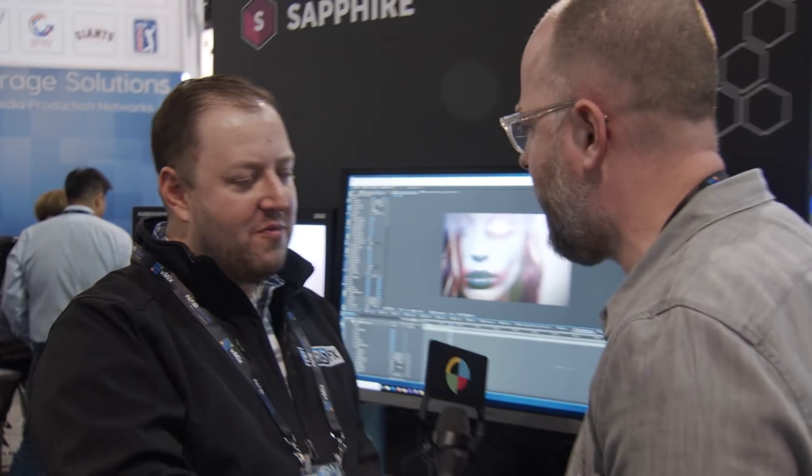Brian, thank you so much for taking the time, I really appreciate it. This has been Charles Hayden for No Film School, here with Brian from Boris FX, looking at the new ways Sapphire is using Mocha tracking to drive even cooler plugins in post. For No Film School, this has been Charles Hayden at NAB Show 2018.